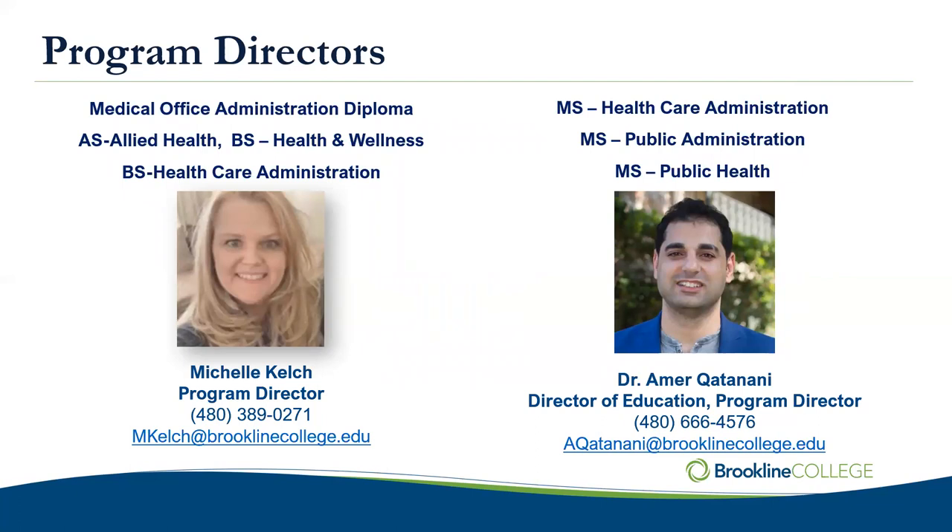Also very important to know is who your program director is. If you're joining us for Medical Office Administration, Allied Health, Health and Wellness Bachelor of Science, or Bachelor of Science in Healthcare, you're going to be working with Michelle Kelch. I know that Michelle Kelch is here today — Michelle, if you'd like to share.